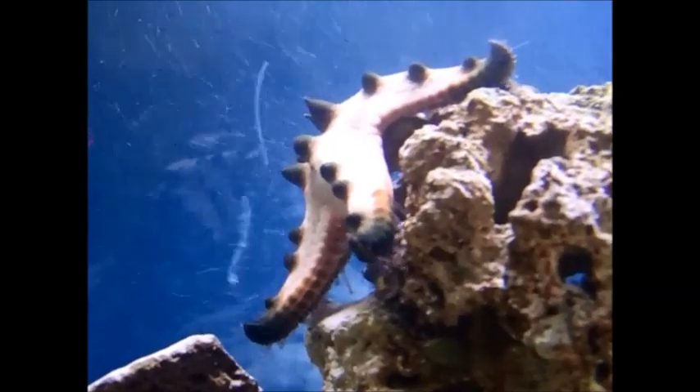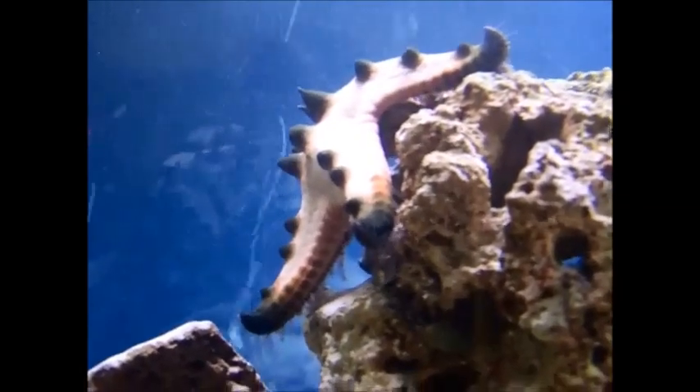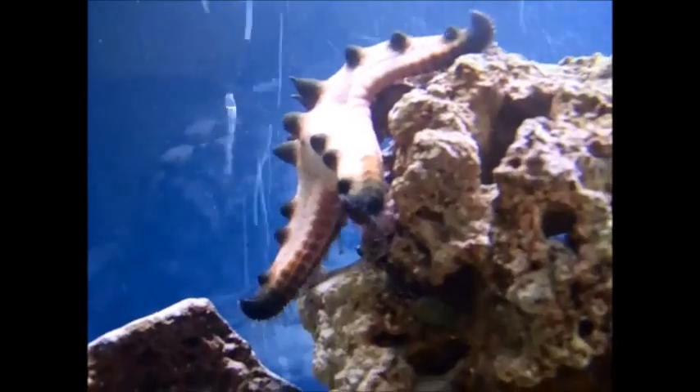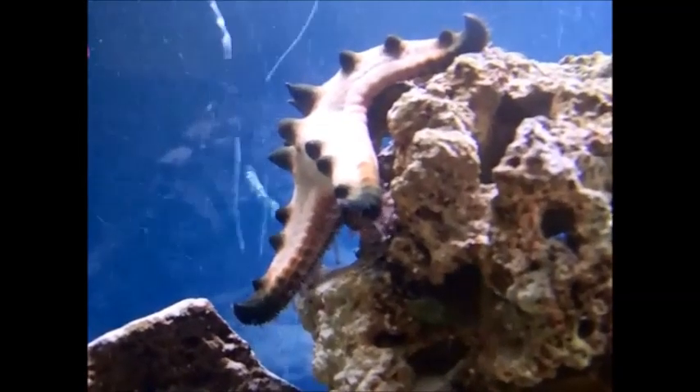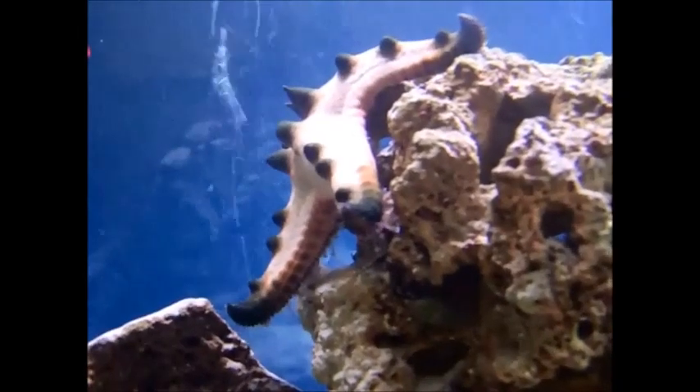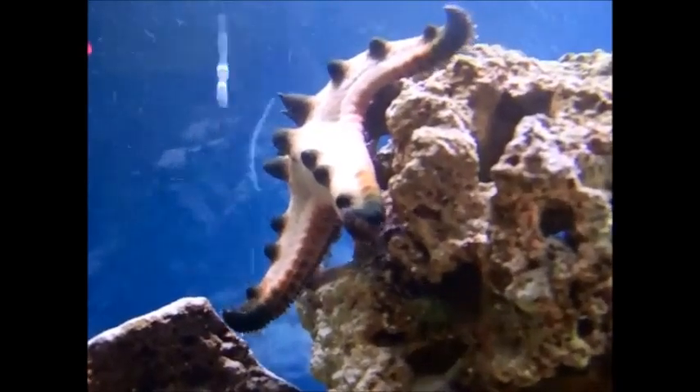This is the chocolate chip starfish. He is found in the warm, shallow waters of the Indo-Pacific regions. He is also known as a horned starfish because he has little horns on his back, which he uses to scare away possible predators.